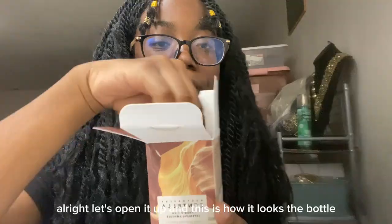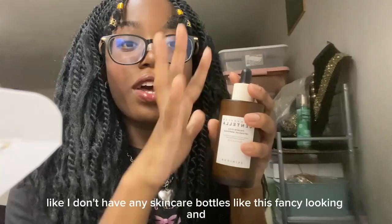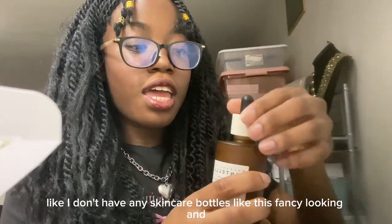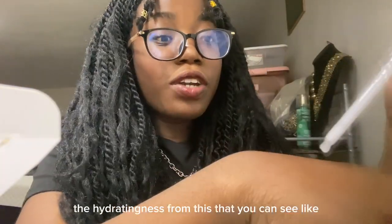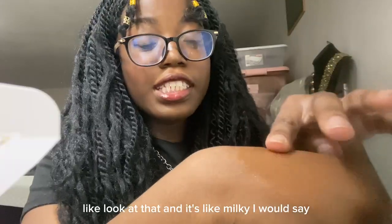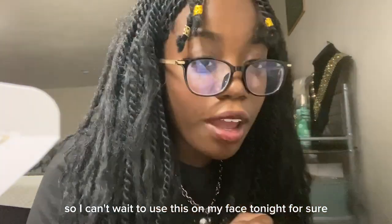Let's open it up. This is how the bottle looks — it's so pretty. I don't have a skincare bottle that's this fancy looking. And it smells like alcohol wipes. Let me show you the hydratingness — look at that. It's milky, I would say. I can't wait to use this on my face tonight.